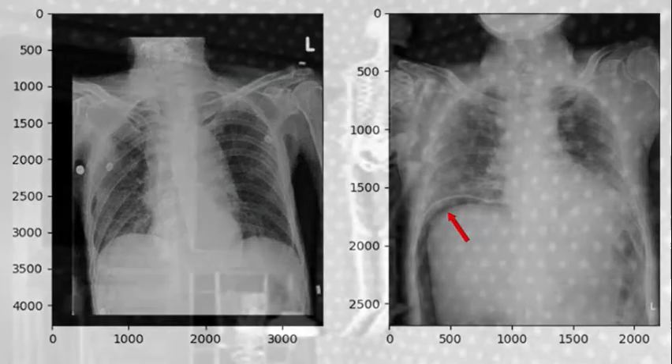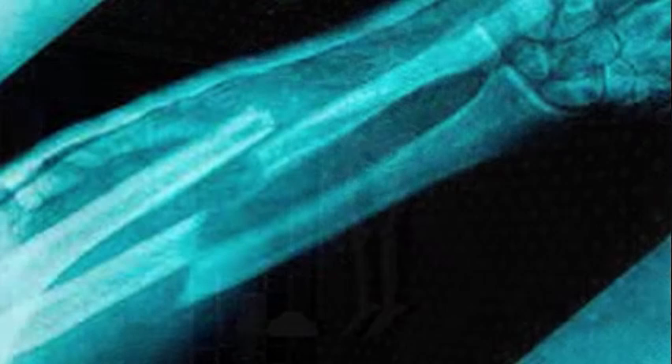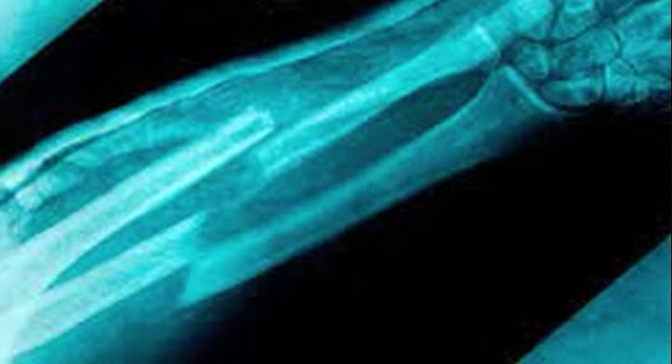Up until that time, many doctors had a skeleton hanging in their office. Pioneer doctors, while setting broken bones, would feel both the patient and the skeleton to get the alignment right. X-rays made all of that simpler.